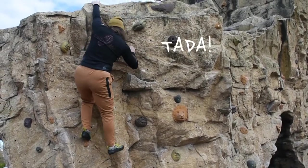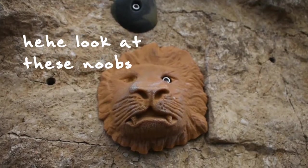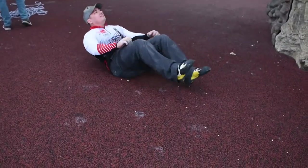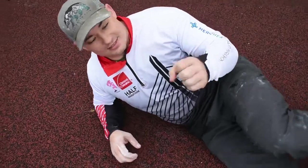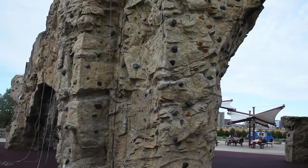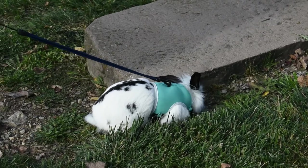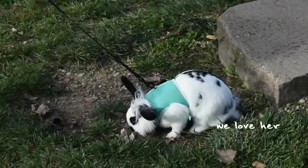One of my favorite parts about Scioto Audubon Park was all of the funky looking holes. It was really cute because a girl brought her bunny, and I've never seen a bunny on a leash before — her bunny was hopping around playing in the grass, which was really cute.